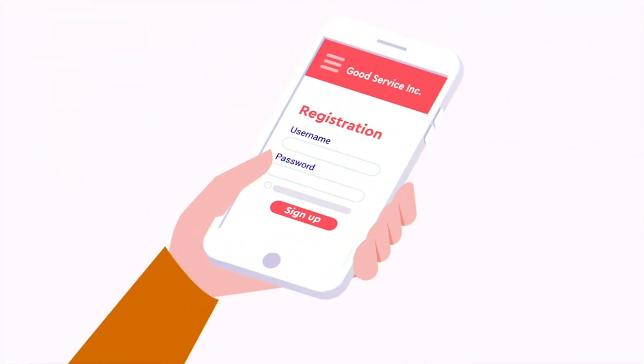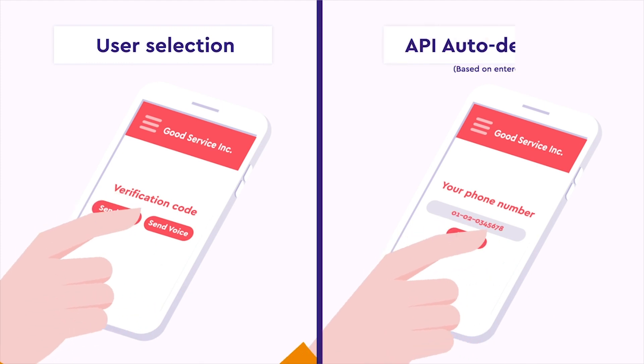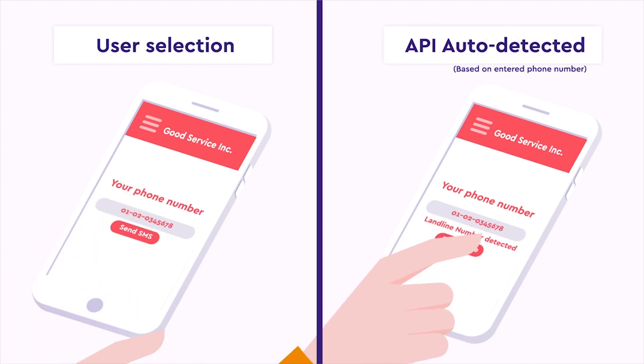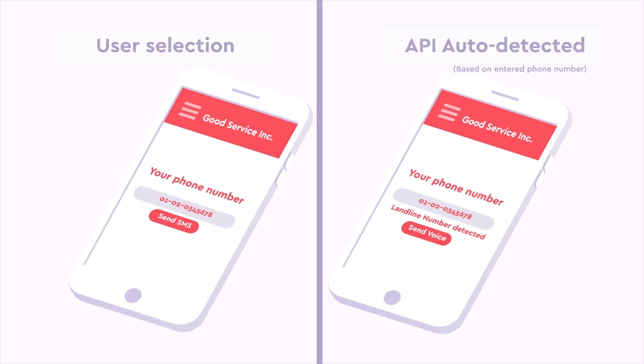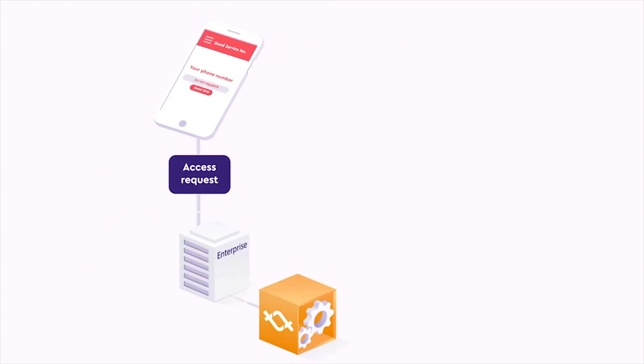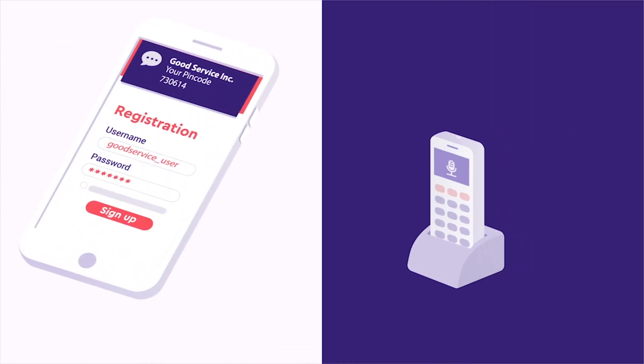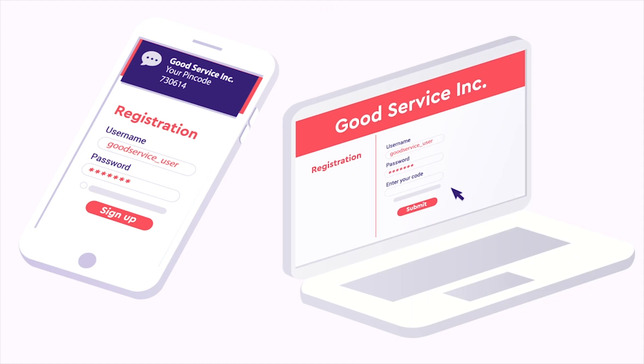This is how it works. Let's pretend a user registers for your service on your website or app. Let your user, or our API, decide on how to receive the verification code. Both channels trigger your website backend to call the Tintech 2FA API with the provided phone number. Tintech then sends the user a unique one-time password, either by SMS or via call, and the user enters it on the website or app to verify their identity.